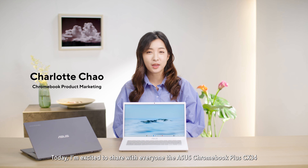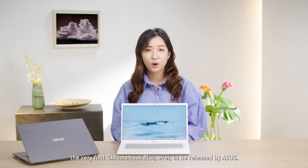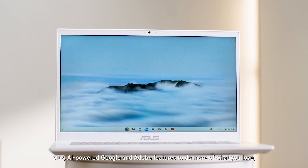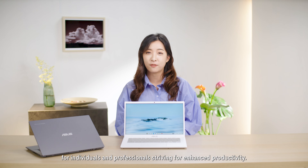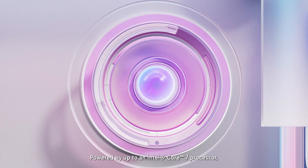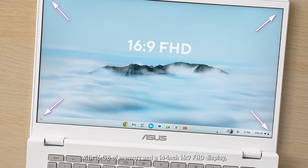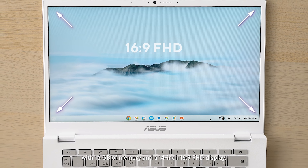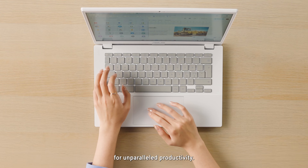Today, I'm excited to share with everyone the ASUS Chromebook Plus CX34, the very first Chromebook Plus ever to be released by ASUS. With double the speed, double the memory, and double the storage, plus AI-powered Google and Adobe features to do more of what you love, the lightweight CX34 is the perfect choice for individuals and professionals striving for enhanced productivity. Powered by up to an Intel Core 7 processor with 16GB of memory and a 14-inch 16x9 Full HD display, the ASUS Chromebook Plus CX34 delivers the performance and responsiveness necessary for unparalleled productivity.